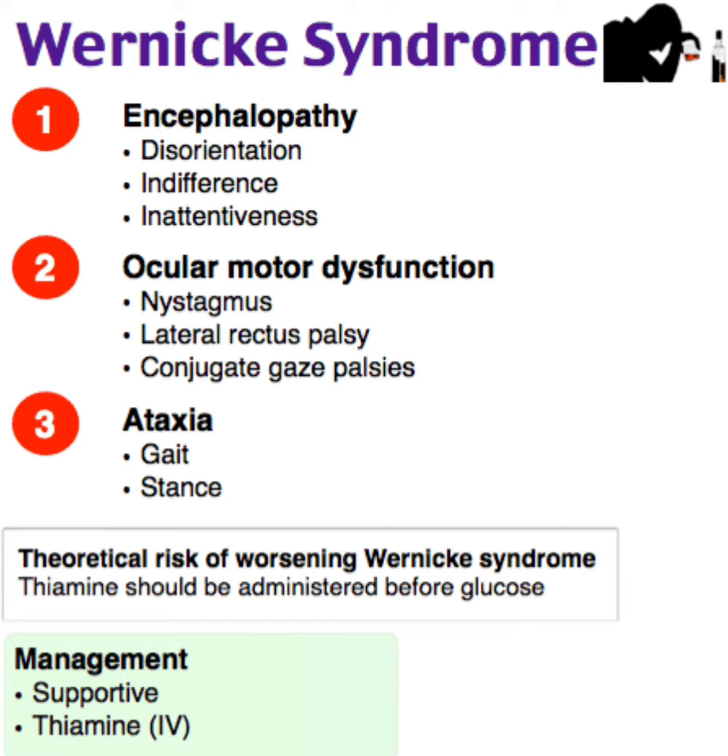The theoretical risk of worsening Wernicke syndrome means that thiamine should be administered before glucose. Management is supportive — thiamine IV. To repeat: the clinical triad is number one encephalopathy, number two ocular motor dysfunction, and number three ataxia.